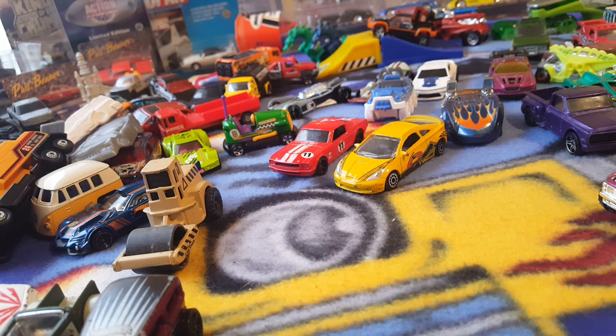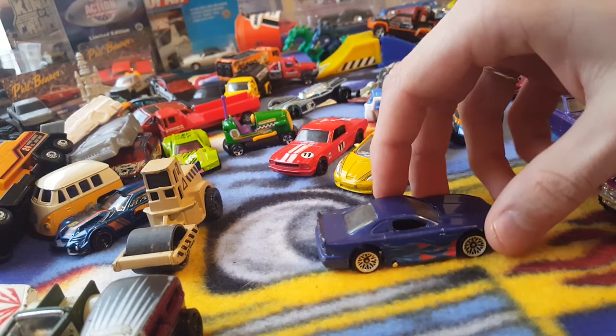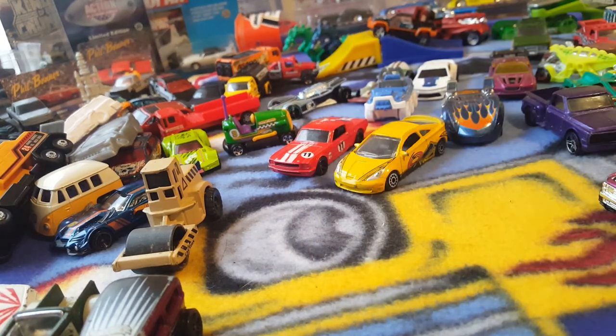And we'll go ahead and pick one more. Which one is going to be in the last part of this video? Oh, here's a cool one — I'm going to do this one right here. Mustang Cobra. Check that out — big old wide body. Very cool.